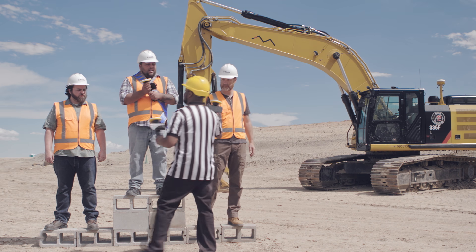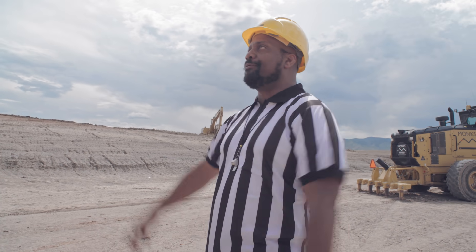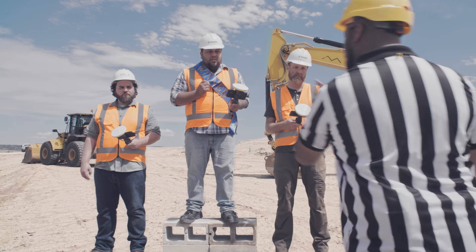And you get one. And you get one. That's right — everybody gets a Trimble Sight Vision. So quit messing around and get back to work.